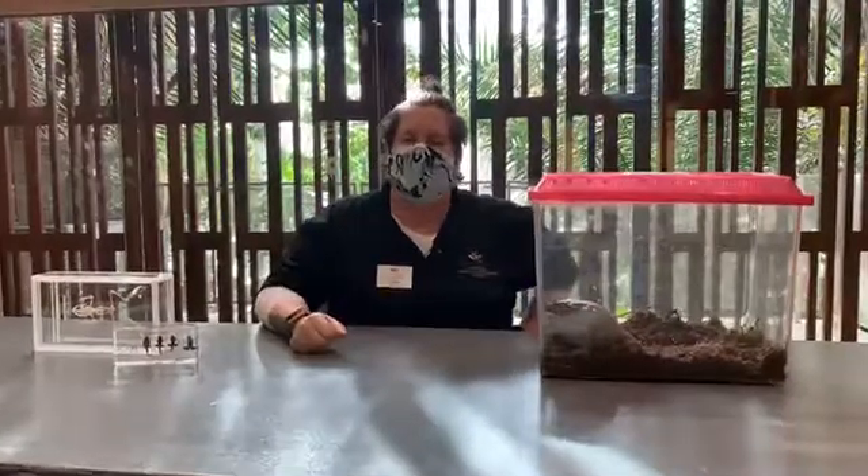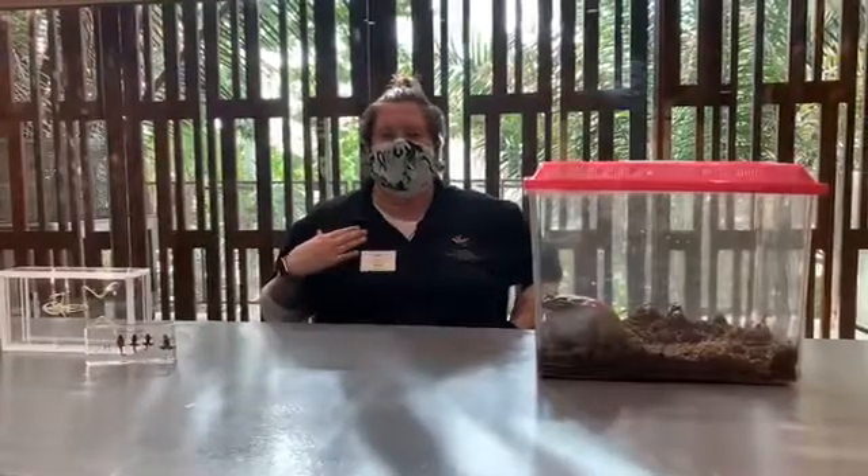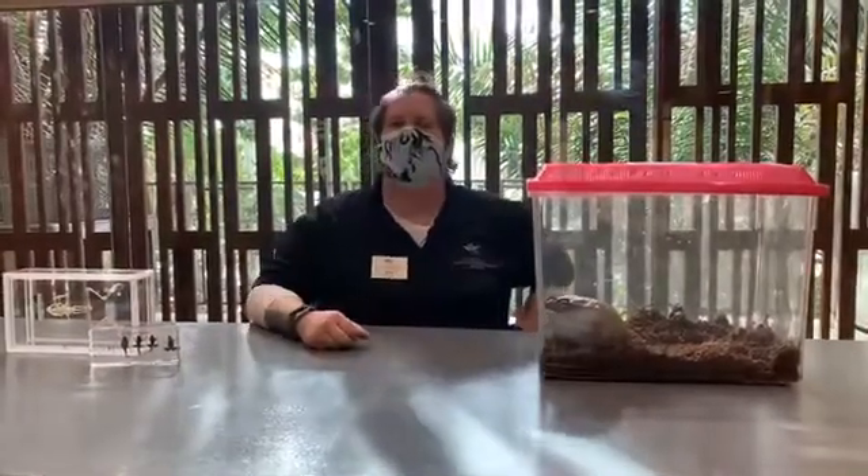Hello everyone, and welcome to today's episode of COMO Live, brought to you by the Legacy Amendment. My name is Anne, and today we're going to talk all about Colorado River toads.